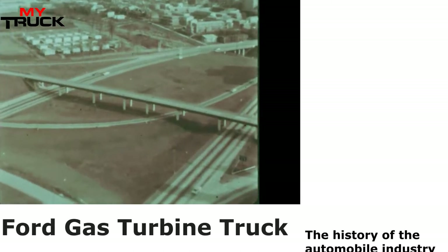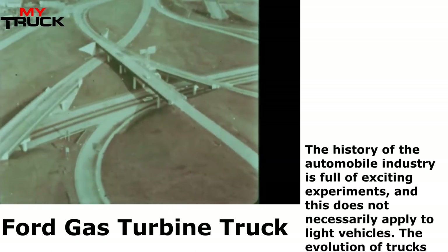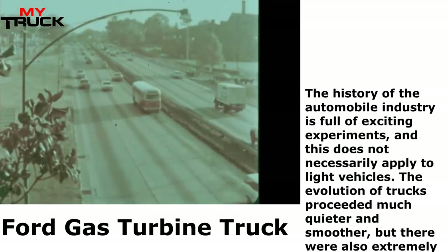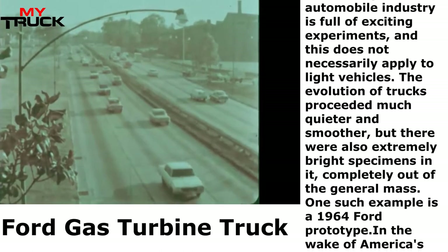The history of the automobile industry is full of exciting experiments, and this does not necessarily apply to light vehicles. The evolution of trucks proceeded much quieter and smoother, but there were also extremely bright specimens completely out of the general mass. One such example is a 1964 Ford prototype.